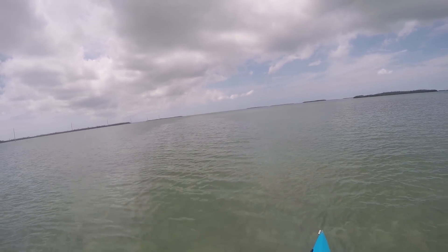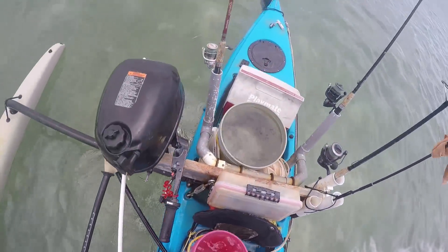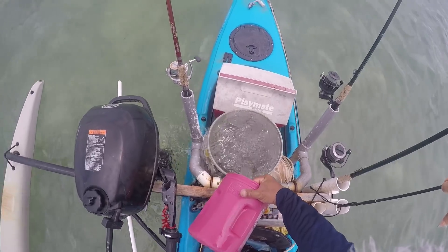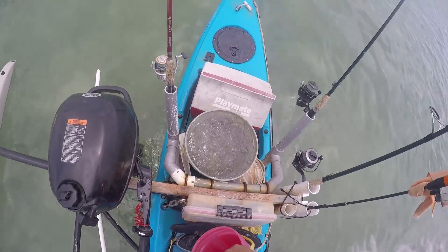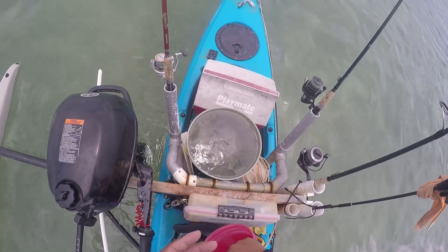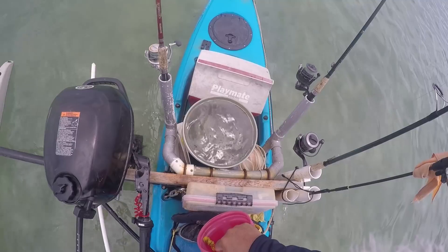That is why chum is so important down here. One thing to know about pinfish is they like to poo a lot when they're stressed out. So once you get them in the bucket or your live well, they'll start basically pooing out everything they've got. You want to flush it out really well in the beginning, and then after that you'll see the water stays clear because they're not stressed out anymore.